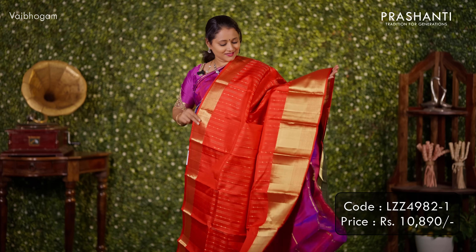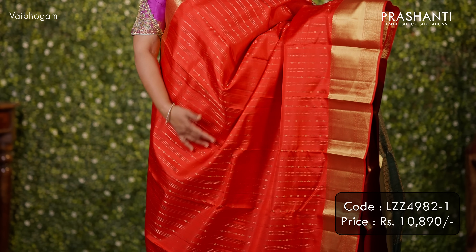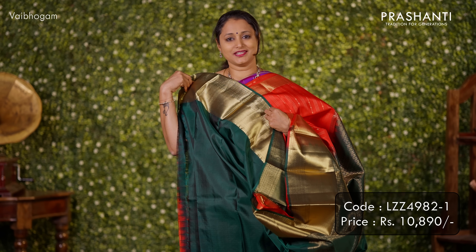The next design is a lovely shade of red. It's a beautiful single tone saree with rich zari woven borders on both sides. Vertical patterns of zari weaving run throughout the body. A contrast rich pallu in green and a matching green colour blouse. Priced at ₹10,890.